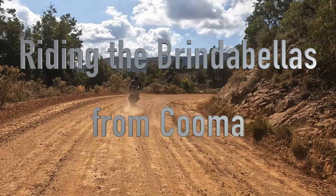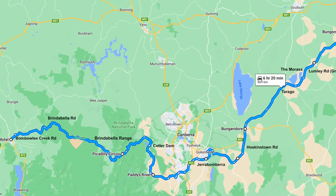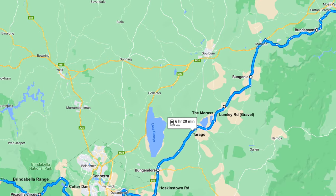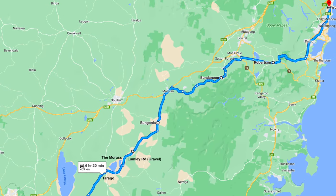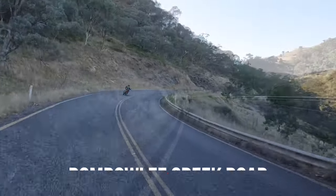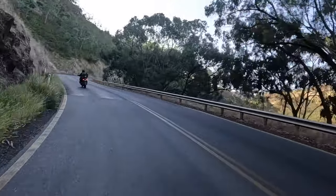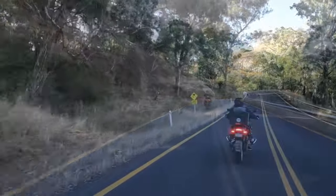It was our last day of our four-day Victorian trip and this video is going to focus on our trip home from Tumut on Bombaola and Brindabella roads over the Brindabella Ranges, past the Uriarra village twisties — what we call Canberra's Old Pack — and on to Cotter Dam.